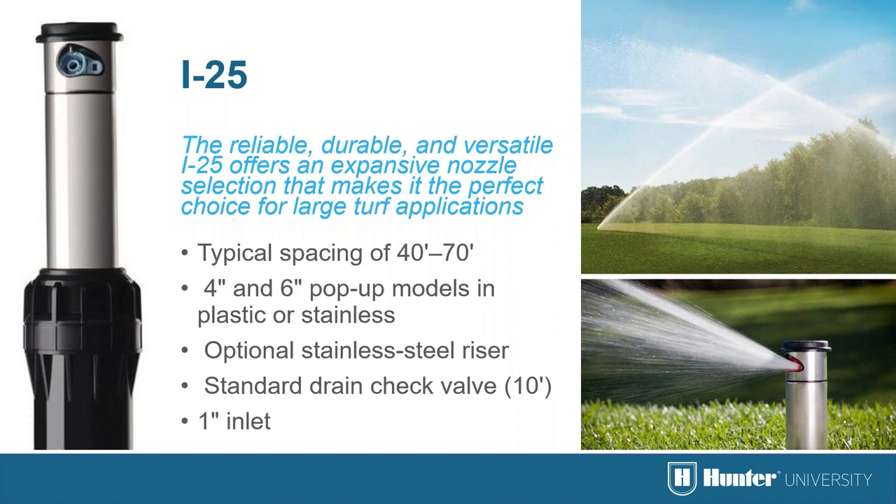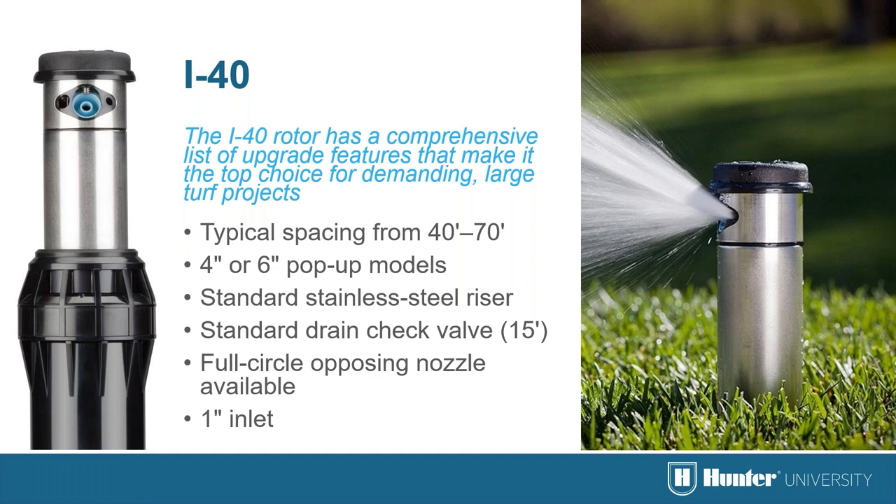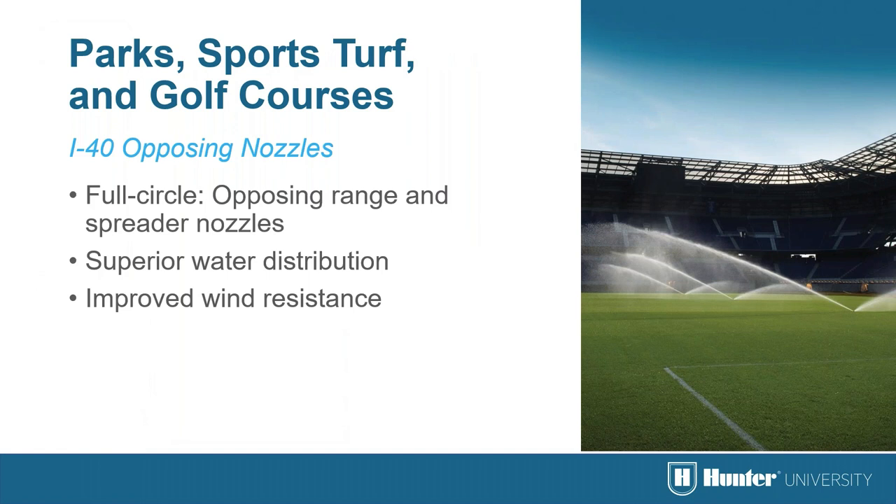The i25 has a wide range of color-coded dual-orifice nozzles for high performance. The i40 is the standard by which all sports turf rotors are measured, with 4- and 6-inch pop-up models, a stainless steel riser, thick rubber cover, a much stronger retraction spring, and a drain check valve that holds back up to 15 feet of elevation change. A particularly notable i40 feature is the opposing nozzle option: a range nozzle on one side for long distance and a spreader nozzle on the back for up-close and mid-range coverage, providing superior water distribution and improved wind resistance.